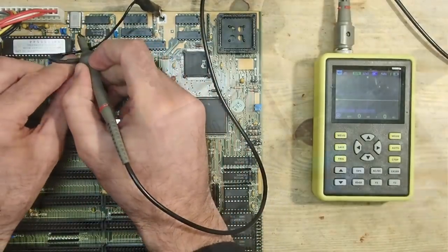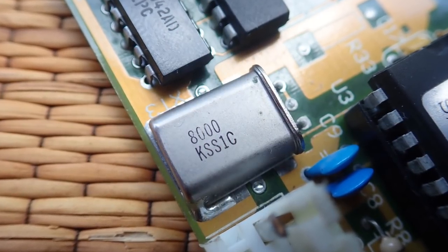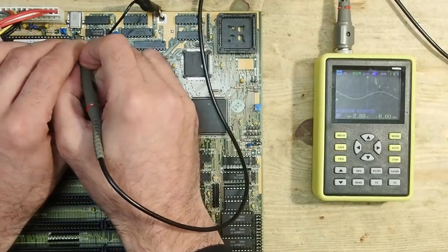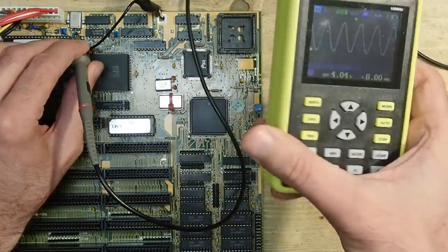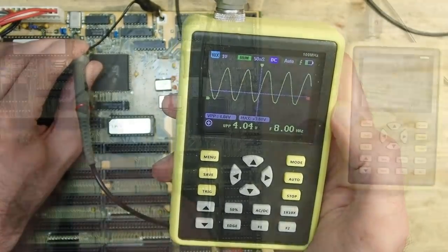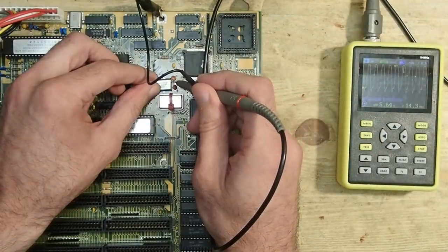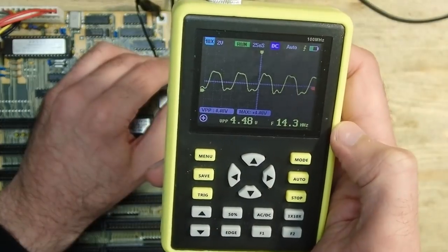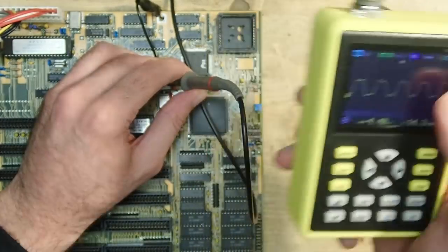This crystal oscillator up here has an inscription '8 000' on it - I guess that means 8 megahertz. I'm not sure what this crystal is responsible for exactly, but it delivers 8 megahertz indeed. The next one should deliver 14.3 megahertz and is probably the general purpose clock which goes among others to the ISA bus. Everything here seems to be in limits.